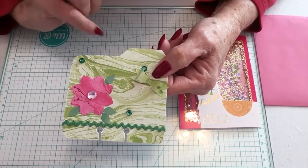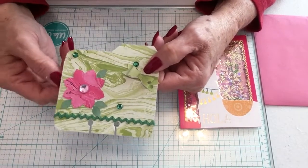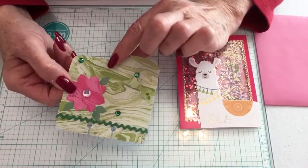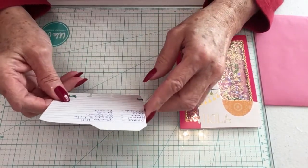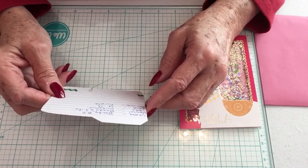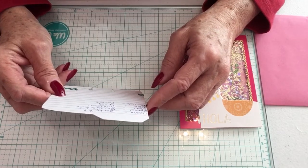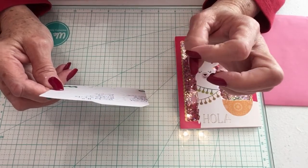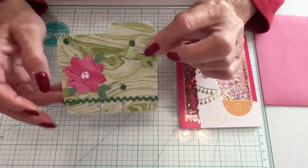She has rick rack at the bottom, some little bling at the top, and she's made a tiny little bow to accent her card. It's very pretty and it's on a wood grain paper. On the back she has her name, Becky Hill — her channel is Becky's Life, she lives in Missouri, and she has a birthday coming up on April 9th.